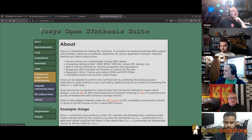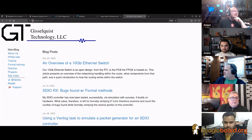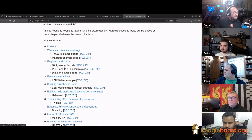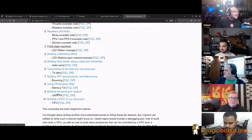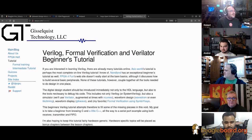ZipCPU — go to zipcpu.com. They probably need HTTPS and Let's Encrypt. If you go into the tutorials, you can run through the entire tutorial series. If you want to learn Verilog, how to do testbenches — it's one of the best free resources I've come across to learn Verilog and later on formal verification. It's a very good start.